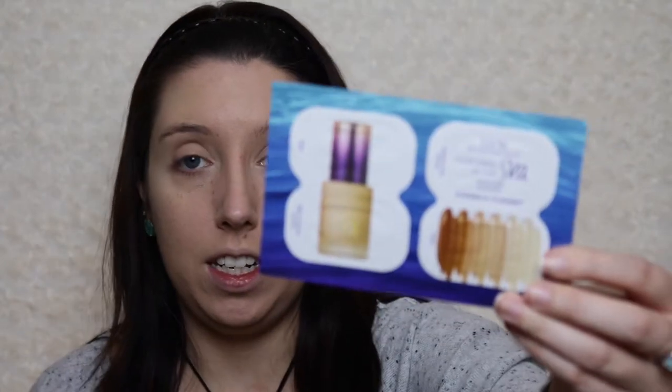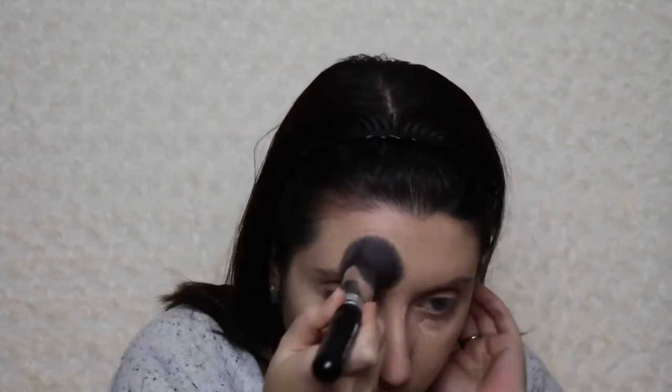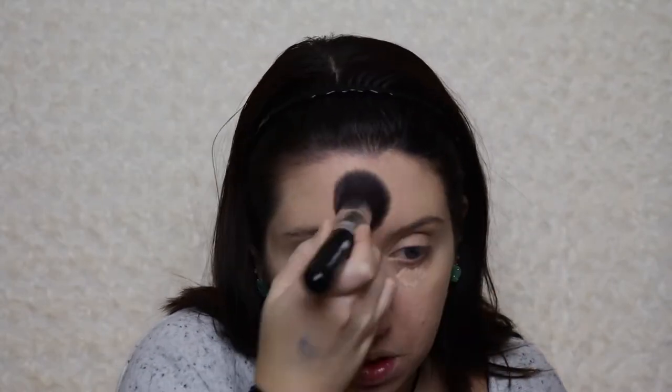For concealer, I only have one option — only have one sample to choose from. I have the Tarte Rainforest of the Sea Aqua Concealer. I've actually always wanted to try this, so when I got this as a sample I was very excited. I am going to try it in the color light. I'm going to get some with my finger and put it where I need it. That kind of helps to blend my forehead some. Concealer seems to be better at hiding the texture than the foundation was.